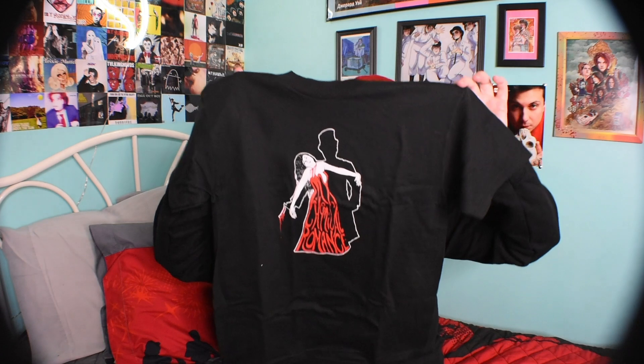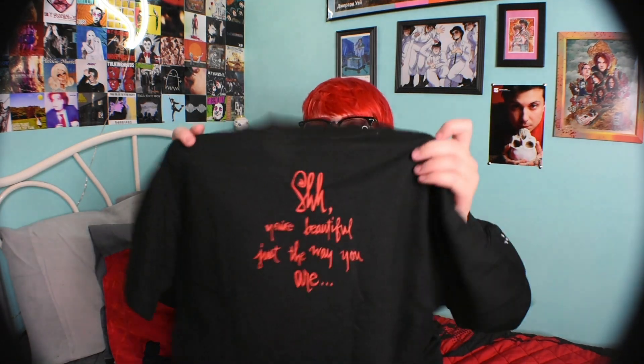Joey also got me this shirt I've been wanting — it's the coolest design of MyChem merch and I found it on Amazon. I put a size medium but he got it and it was a youth size. It didn't say anywhere that it was youth sizes so I don't blame him. It's a really cool image — Jack the Ripper, a woman with a cut neck, the dress says My Chemical Romance, a razor blade dripping blood, and on the back it says 'shh, you're beautiful just the way you are.' I'm going to use it as a patch on a ringer tee.